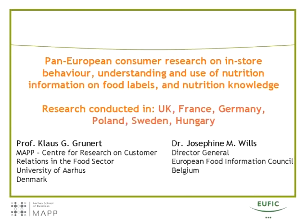Associated webinars of the full pan-European results and the full UK results can be found on the EUFIC website at www.eufic.org. Now I'm going to hand over to Klaus and he's going to take you through a summary of the results.